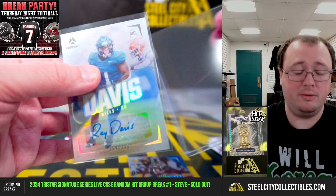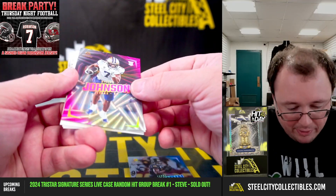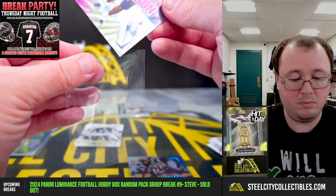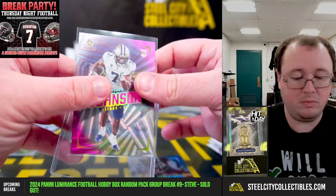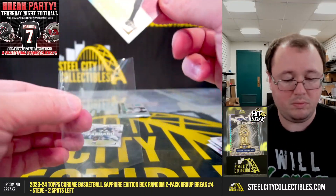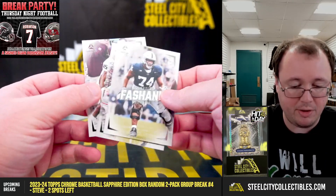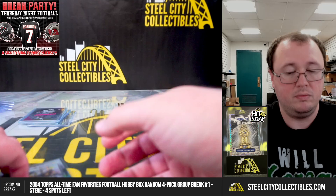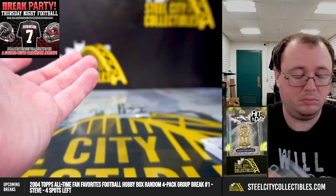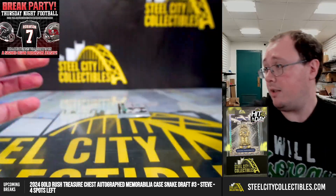We can do a couple on personals, Kyle. A Dylan Johnson rookie, numbered one of ten, from the Tennessee Titans. Shanu Harrison Jr., Cooper. And those go to Danny.